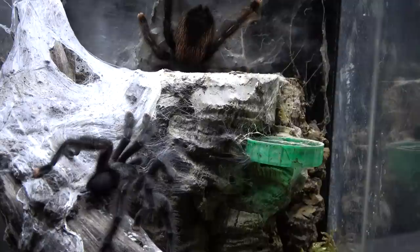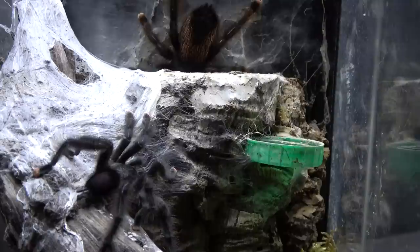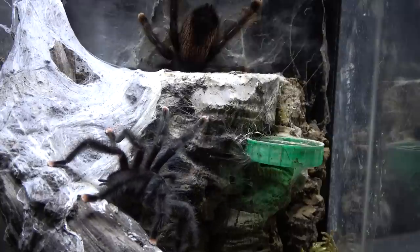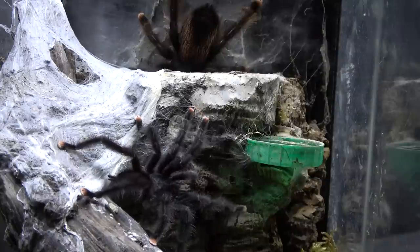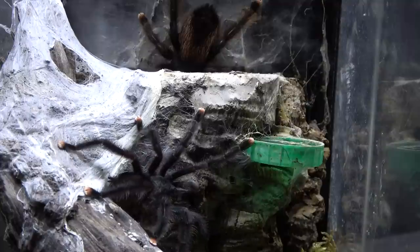Our male is shaking away there. These are an arboreal spider and they are found throughout the hobby - a very, very popular spider and very calm natured. Now one of the things we've noticed with our Avics - and we have quite a few - is they are such messy webbers. As you can see there, there is nothing really pretty about the webbing going on in that enclosure. He's tapping away now with that gentle throbbing in his body, sending those signals.